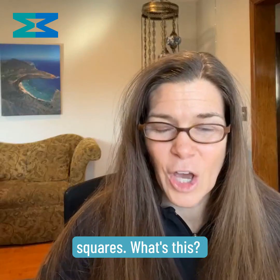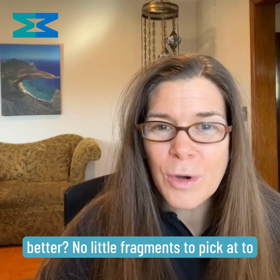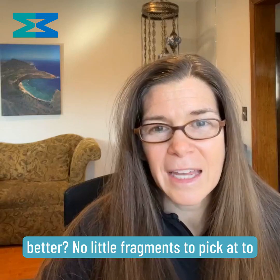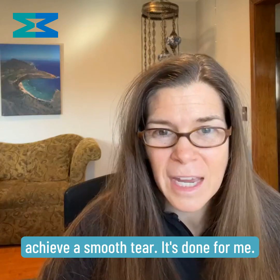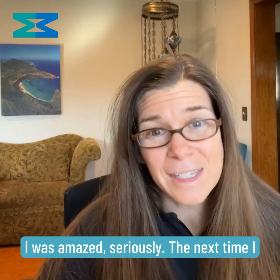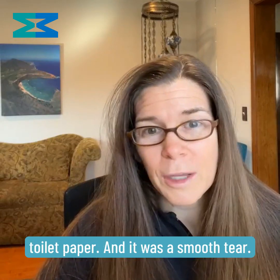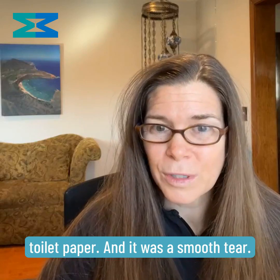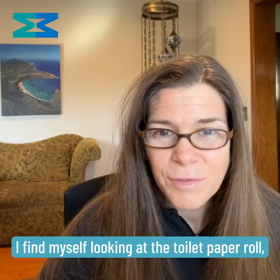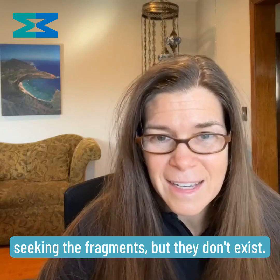What's this? A curvy edge. What's even better? No little fragments to pick at to achieve a smooth tear. It's done for me. I was amazed. Seriously. The next time I went to the bathroom, I just pulled the toilet paper and it was a smooth tear. I find myself looking at the toilet paper roll seeking the fragments, but they don't exist.